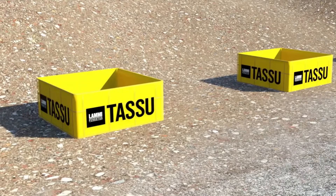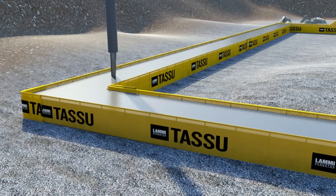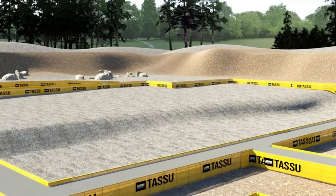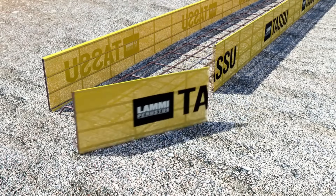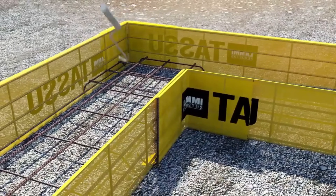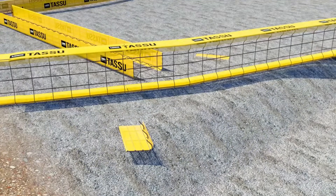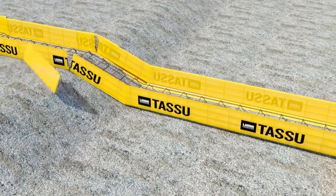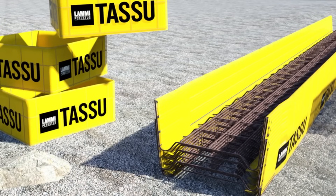The molds also perform well on uneven terrain, where traditional foundation work can become complicated and slow. This adaptability expands their usefulness to more challenging sites. Safety is another key advantage — because the molds are lightweight and easy to handle, the risk of accidents during installation is reduced. Crews can move and position them quickly and confidently. Additionally, LAMI has made an important environmental commitment by switching to low-carbon materials for these molds, lowering the carbon footprint of the construction process and aligning with growing demands for sustainable building practices.